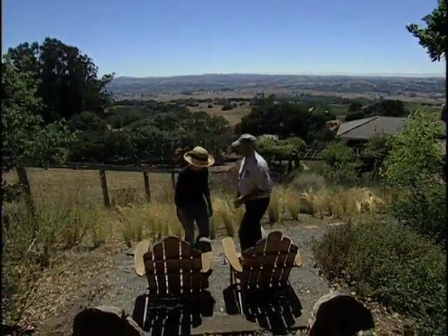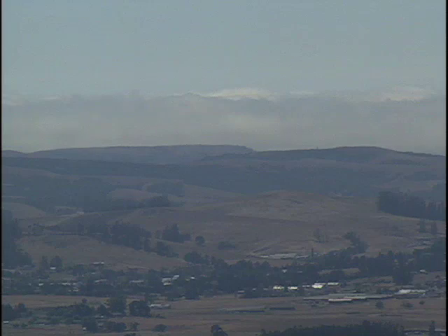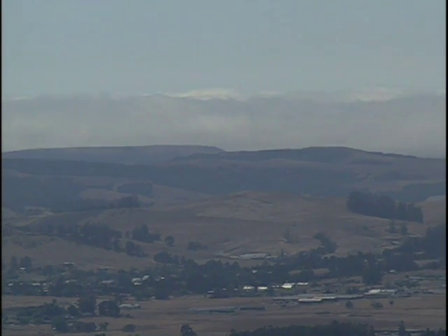Why don't you have a seat? What a view. Is that the fog coming in off the Pacific? Yes, it certainly is. That's what cools us down a little bit in the summertime.